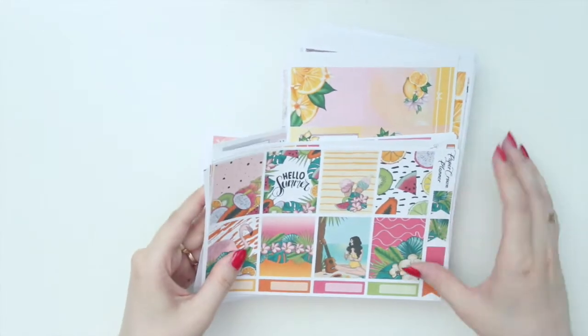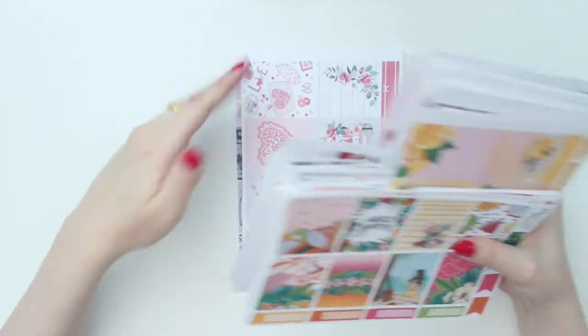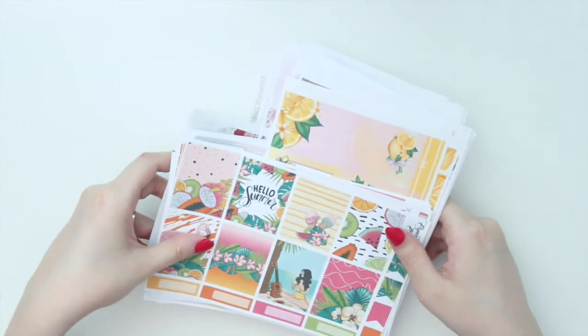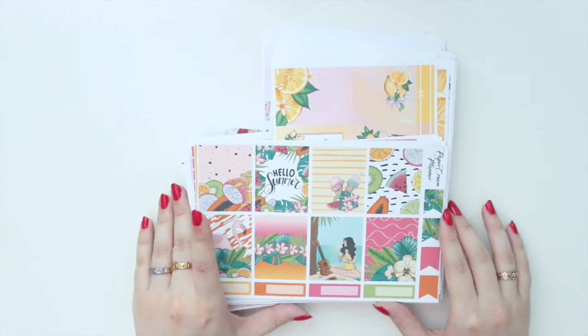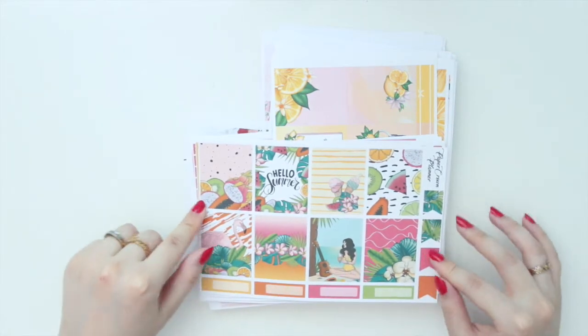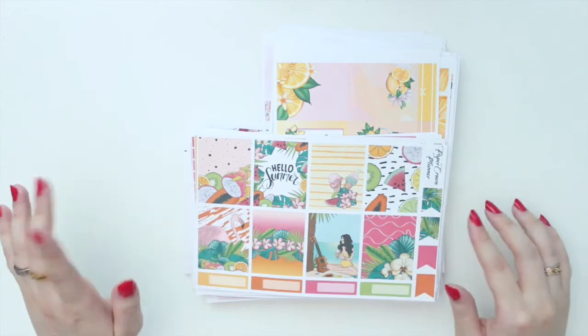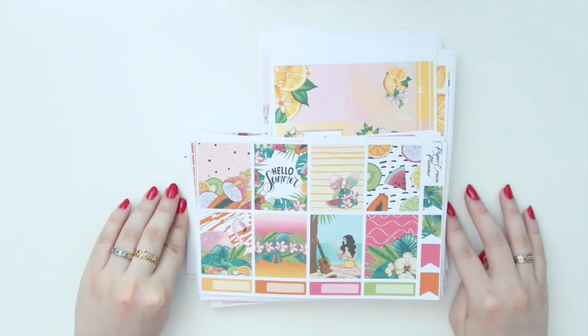So I got all of these wonderful kits here for only $35 Canadian. I couldn't resist that kind of sale and I stocked up on quite a few kits. I bought 12 kits in total and I'm going to quickly share the kits that I got with you. So let's get started.